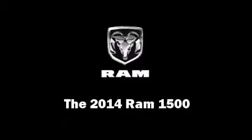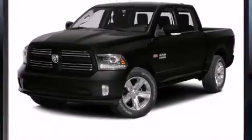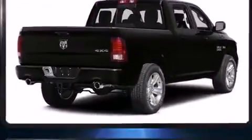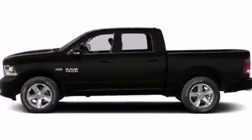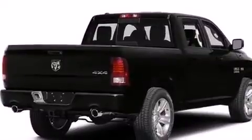Discerning drivers will appreciate the 2014 Ram 1500. This four-door, five-passenger truck stands out among competitors in its class. It features an automatic transmission, four-wheel drive, and a powerful eight-cylinder engine.